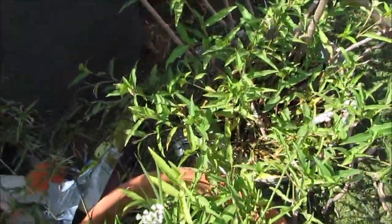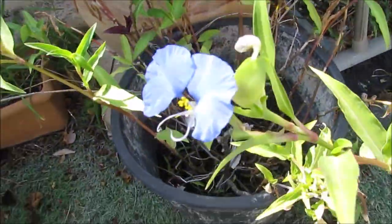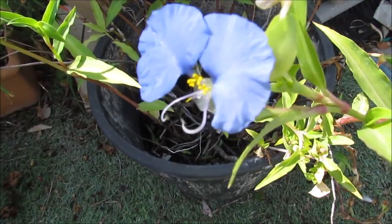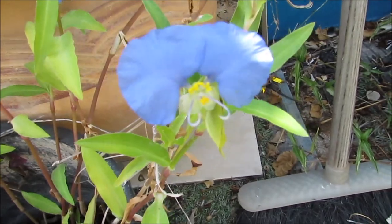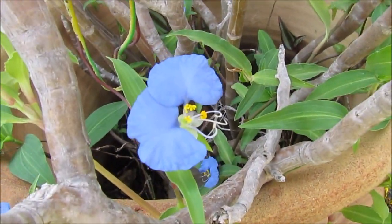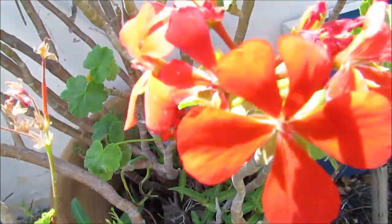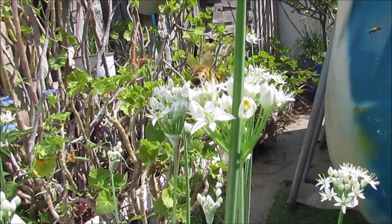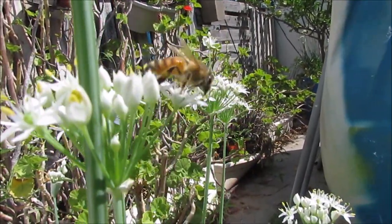Here the Camelina is having a partner — the chives. And they are spreading in every single pot. The poor geranium that doesn't like the heat of the summer suffers from these two invasive plants.